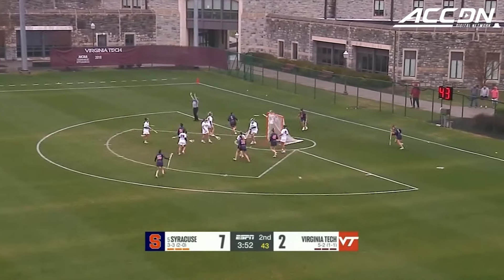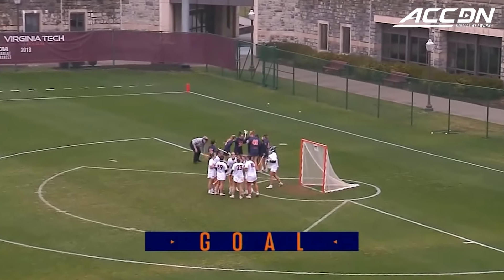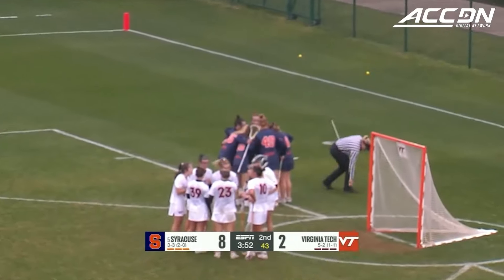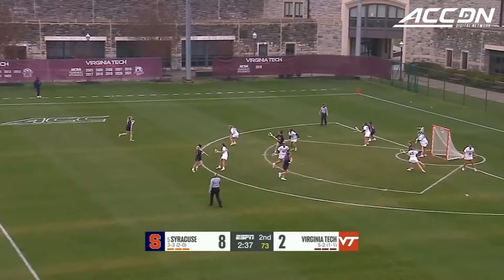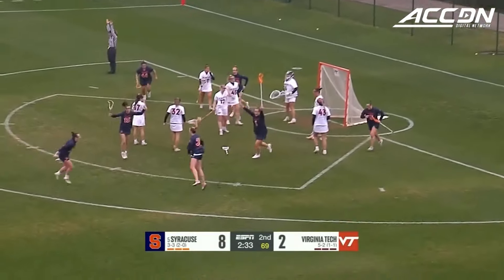Adamson lets it rip and tucks it away. Adamson with goal number 2 in the contest, and Syracuse is up 8-2 with 4 minutes to go in the second quarter. Three ground ball wins already — that doubles her ground ball total. Shot low and punching it in.